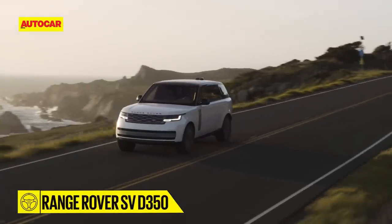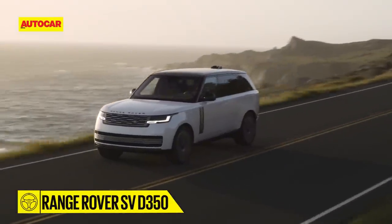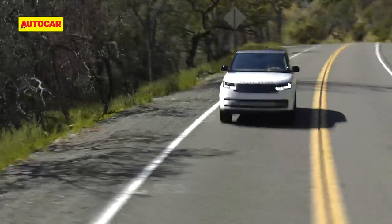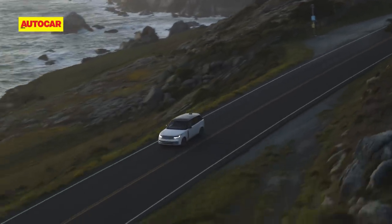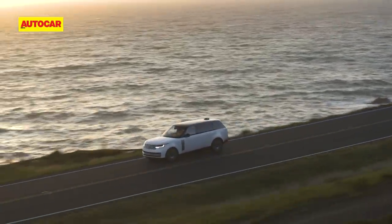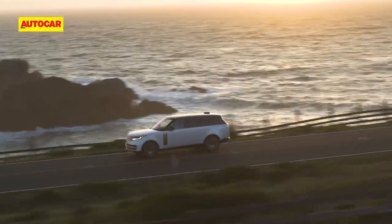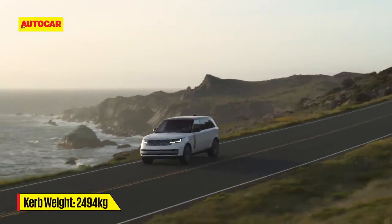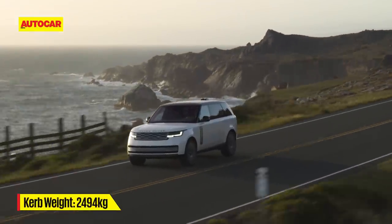It's the D350 diesel that impressed me most. It's as quiet as the petrol, and it's only when you rev it hard that it gets a bit gruff — but that too in a sporty sort of way. What I love is the massive slug of torque dished out between 2,000 and 4,000 rpm, and it really makes this big heavy SUV feel light on its feet.